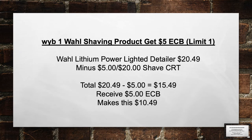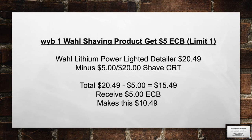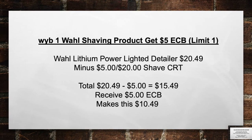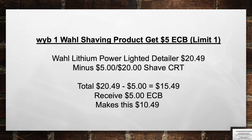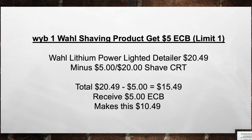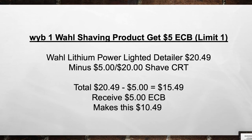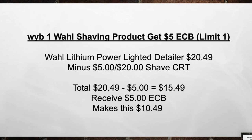When you buy one Wahl shaving product, get a $5 extra care book. This never really happens, so if you need electric shavers, this is the time to do it. Pick up a Wahl Lithium Power Lighted Detailer for $20.49. Minus the $5 off a $20 Shave CRT, bringing your total from $20.49 minus $5 in coupons equals $15.49 out of pocket. Then receive back a $5 extra care book, making this $10.49.